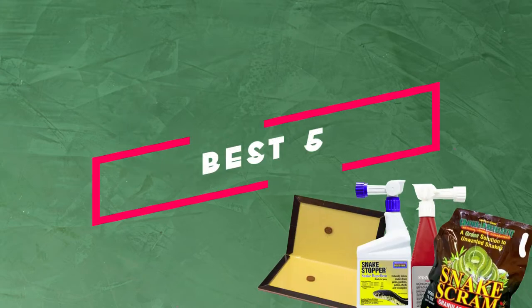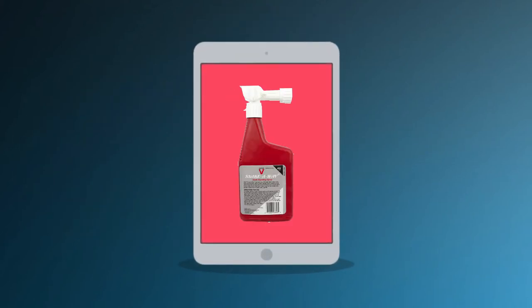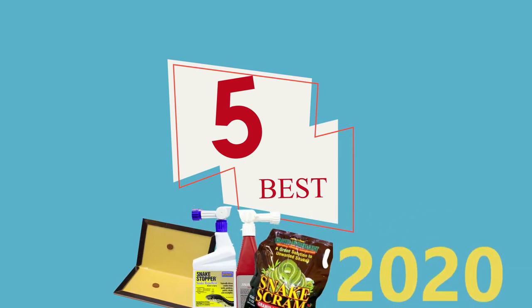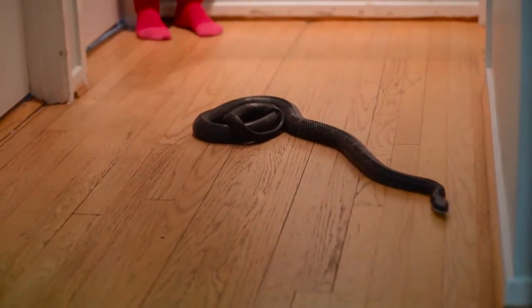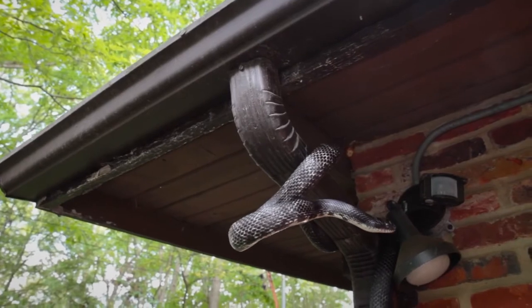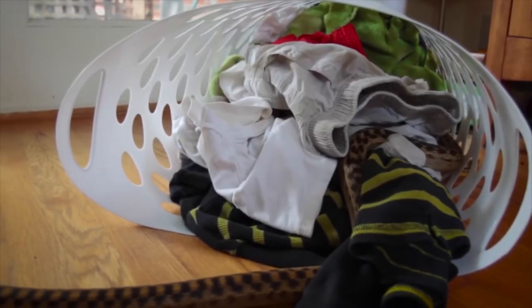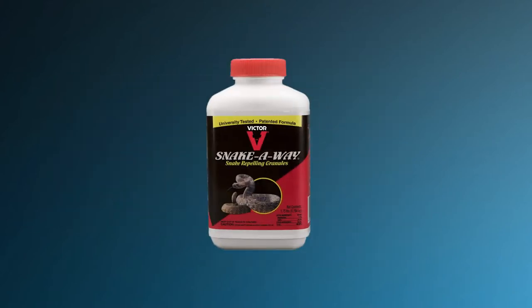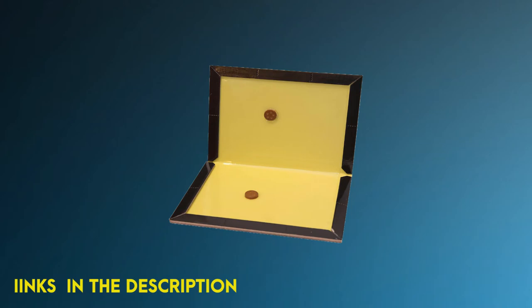Hey guys, welcome to The Five Best Review, where we bring the best of everything after long research and evaluation so that you can decide wisely before buying a product. Today, The Five Best presents the five best snake repellents to buy in 2020. Venomous or not, most of us are not very comfortable in the presence of a snake. If you are living in a backyard where they slither very frequently, or planning to go camping, you need to look out for snakes. A good snake repellent is a must-have. Links have been added in the description box.